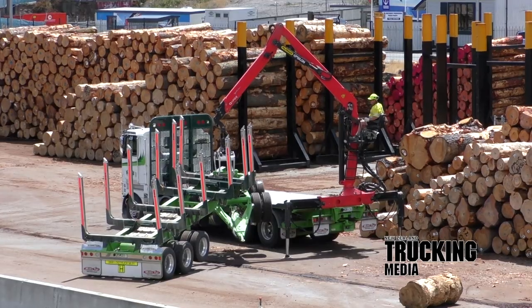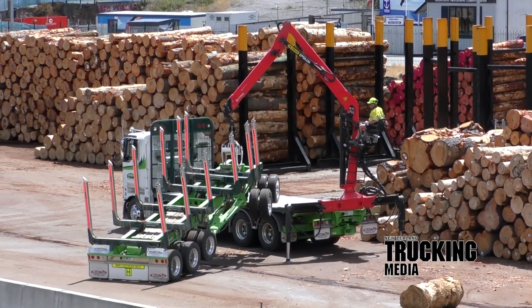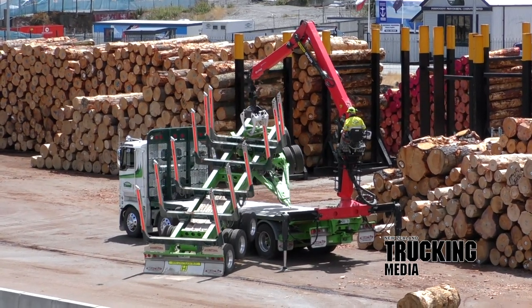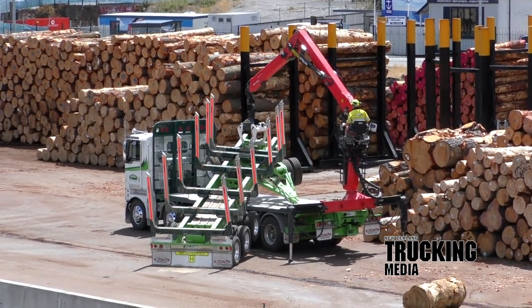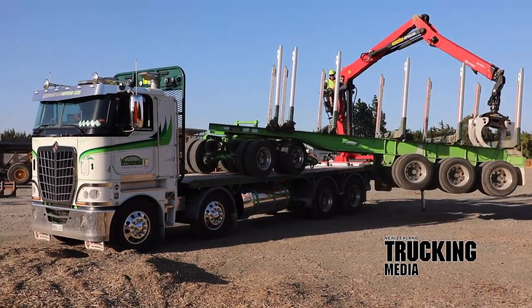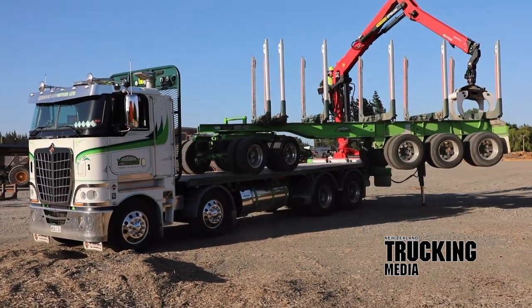The crane on the back is the Palfinger Q170Z. The big Palfinger adds 2,955 kgs to the rear of the International. Ricky said the crane's about two sizes bigger than needed, but it was chosen on the grounds of performance and longevity.